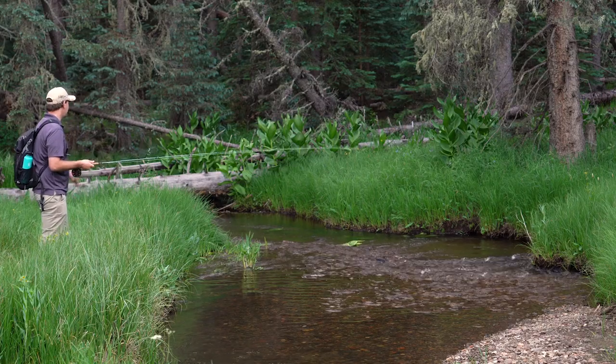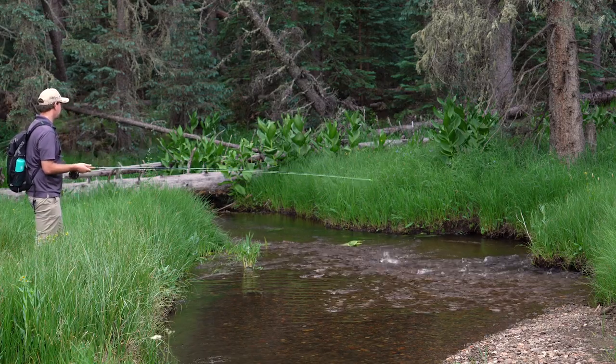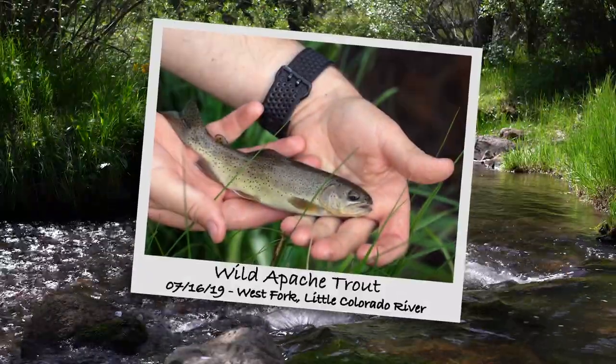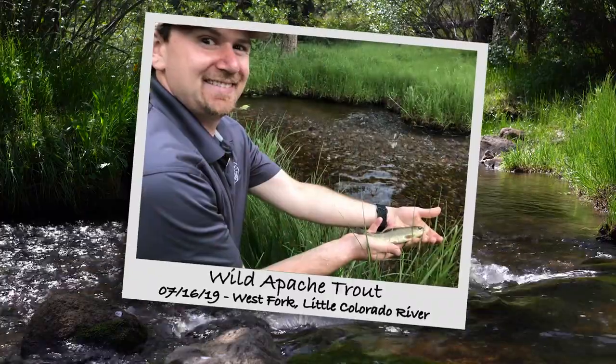I got a fish! When you catch a fish that qualifies for the Arizona Trout Challenge, the first thing you need to do is get a photo of that fish. You don't necessarily need to be in the photo, but we do like it if you're in the photo.